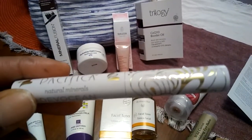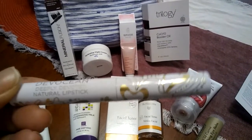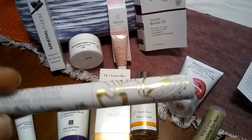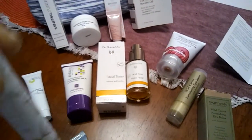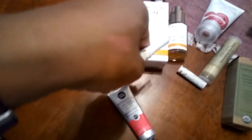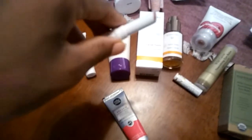This is Pacifica Natural Minerals — Devotion — a deeply devoted natural lipstick. The color is Tender Heart, and it's like a pinky nude. It's creamy and applies well.